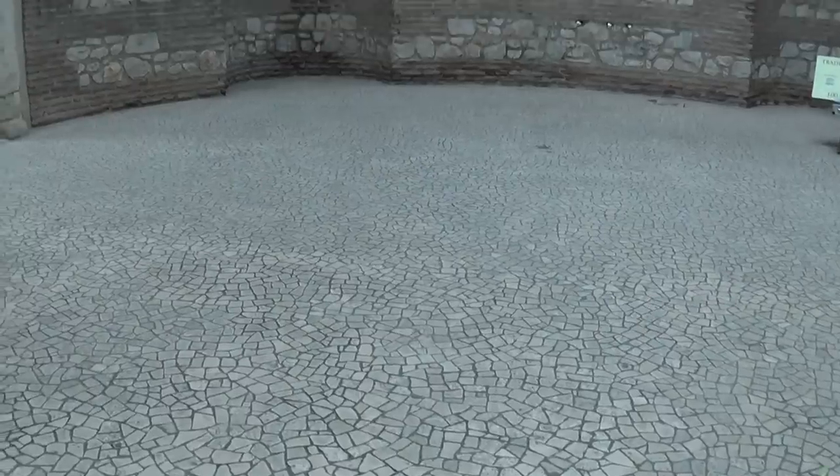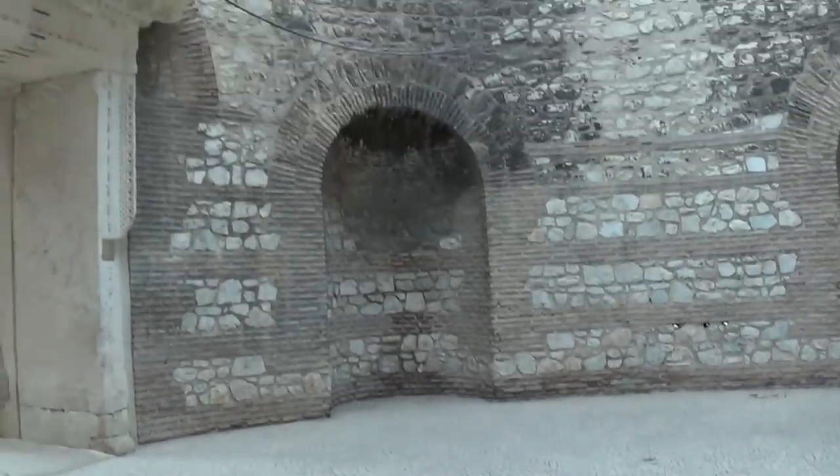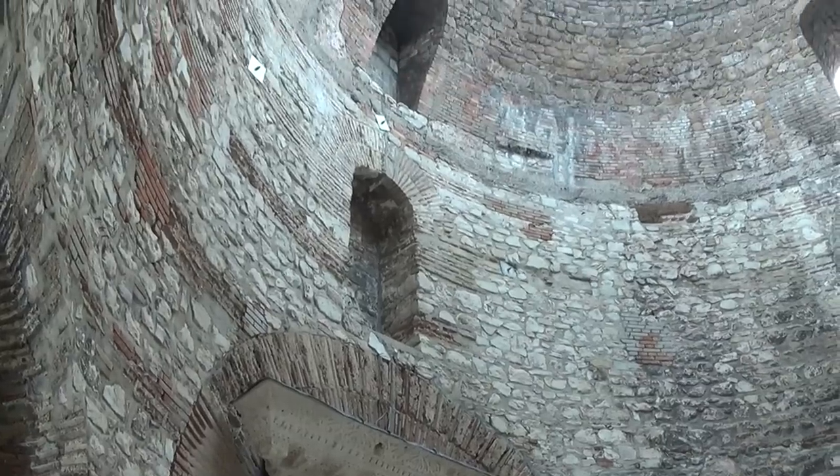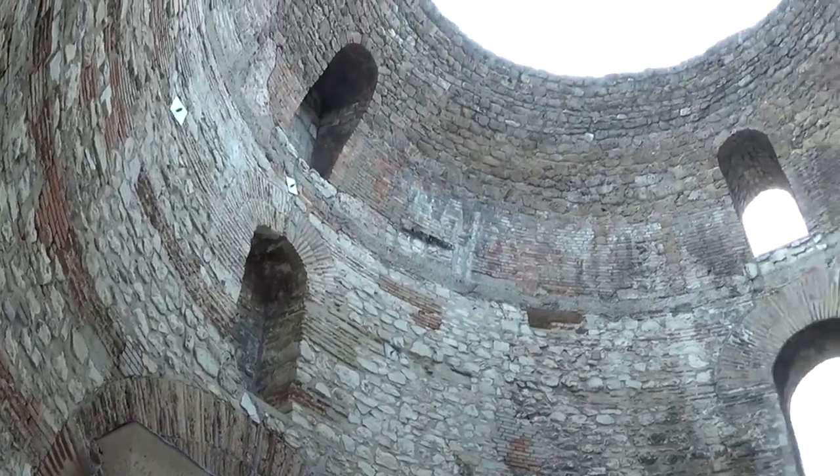The Vestibule. This is a very large room, surviving in Diocletian's palace from his time, and they say it's the entrance room to his personal apartments. But I really wonder on how much good evidence that is based.